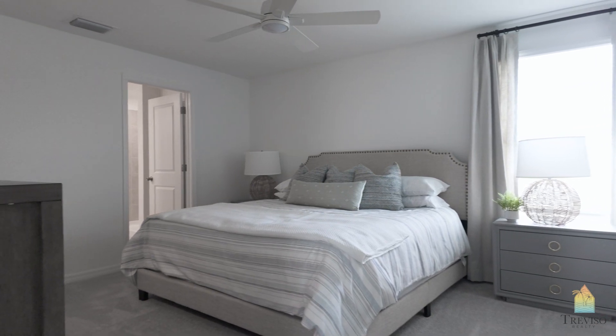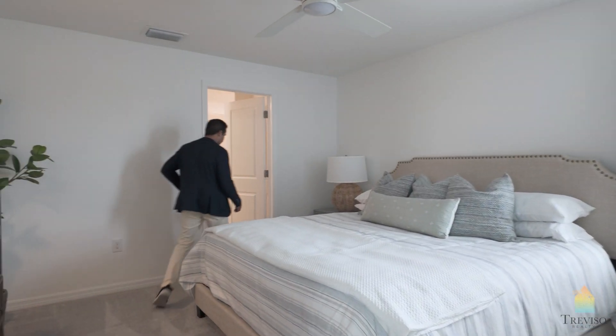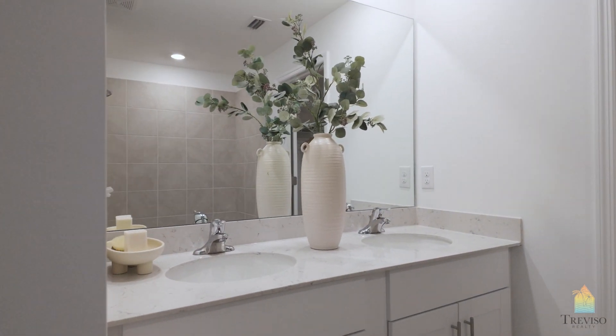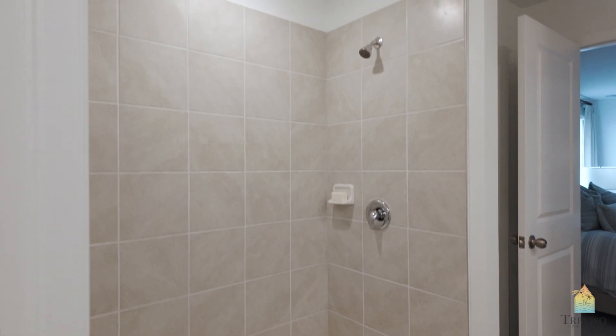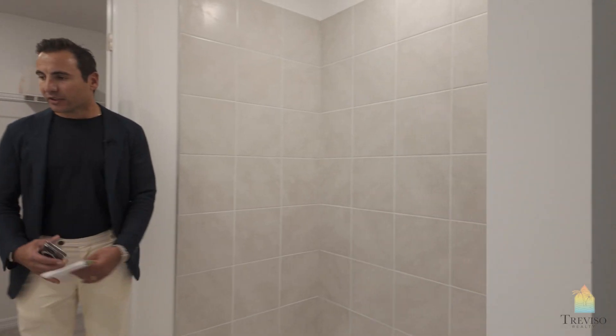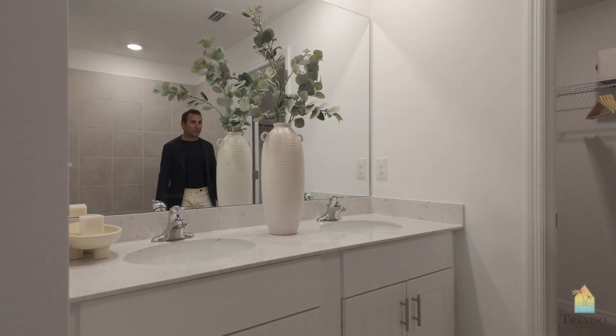And then you're going to get into your master bedroom here. So master bedroom — this is your master en suite. It's very generic but nicely laid out. It's a double sink, shower, water closet. And you've got a large walk-in closet here.